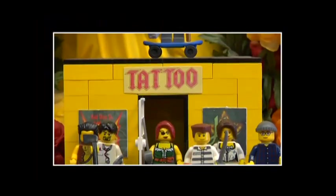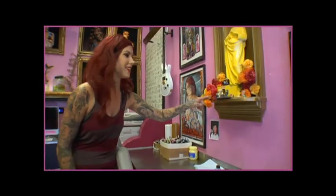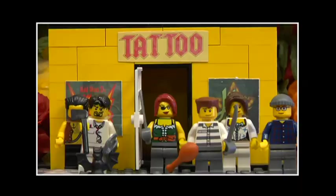Check this out — this is really cool. This little guy here, a fan made this for us. It's a Lego version of the tattoo shop, and I'm pretty sure that the redhead with the sword in her hand is supposed to be me.